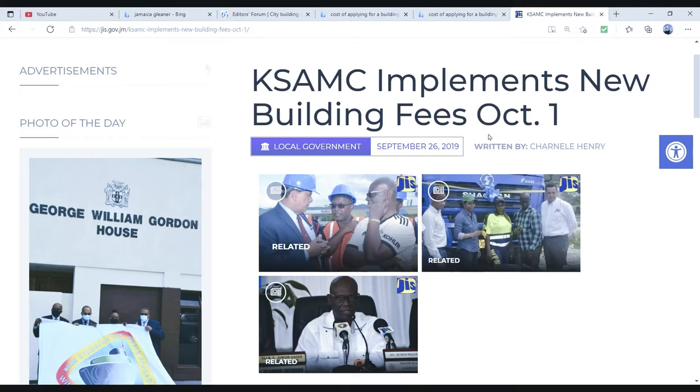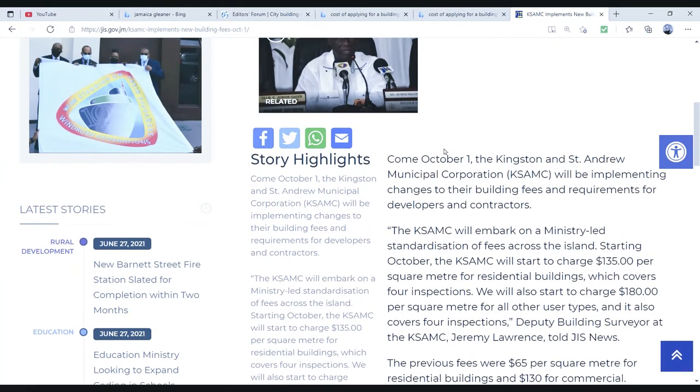These fees are set to last for the next three years — so that would be for 2019, 2020, and 2021 — and I would suppose this would go on to September 2022. Come October 1st, the Kingston and St. Andrew Municipal Corporation will be implementing changes to the building fees and requirements for developers and contractors.